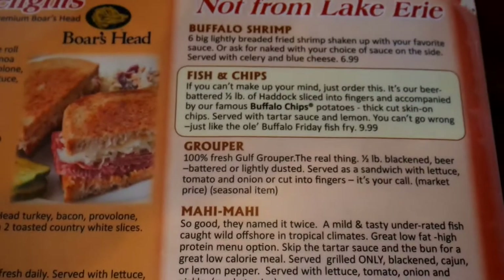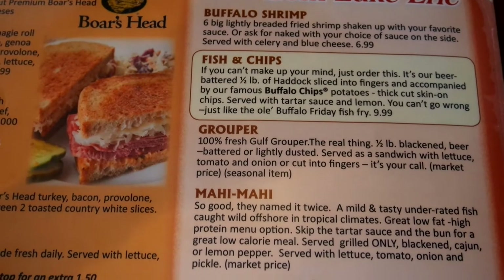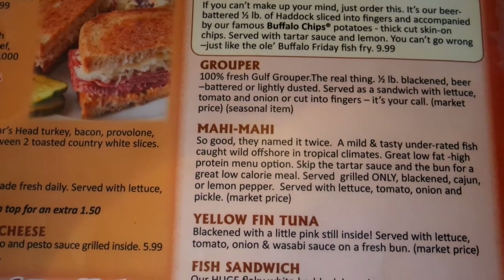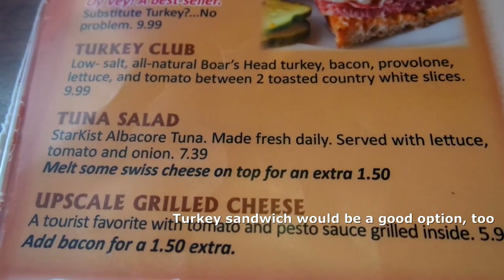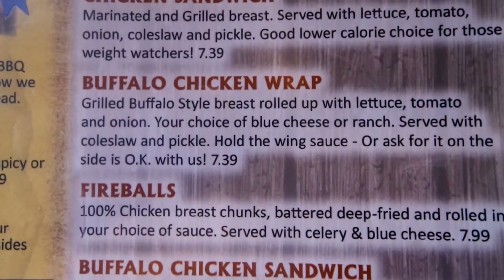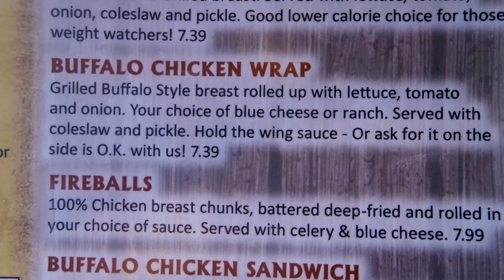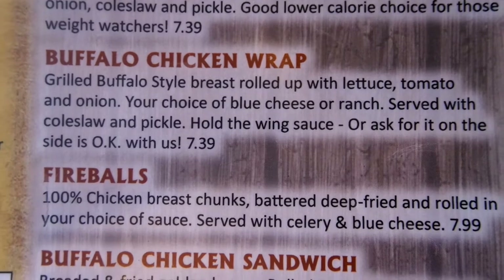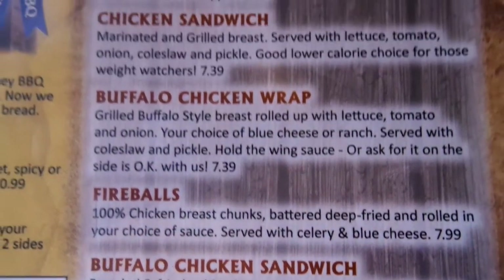They have some fish stuff — buffalo shrimp, but that's breaded. Grouper sounds good, blackened. I'm going to go with the wrap. It's got grilled chicken and I can take the wing sauce off. It doesn't come with a side that's going to get me in trouble. Everything else is fried or beef.